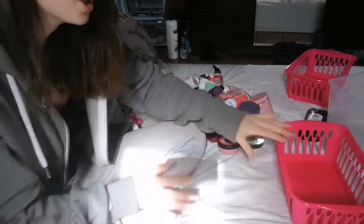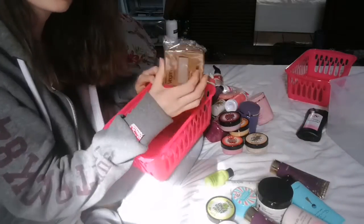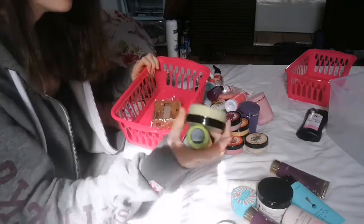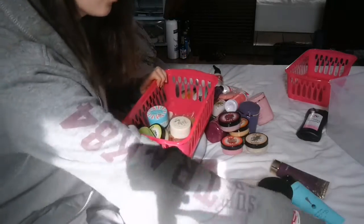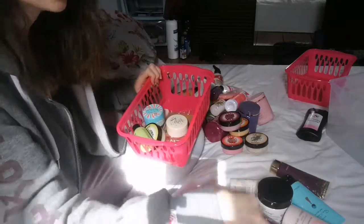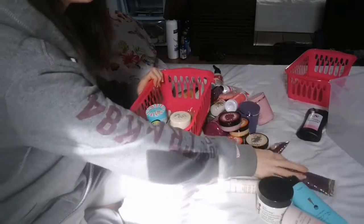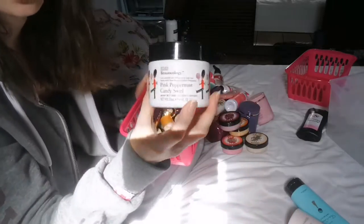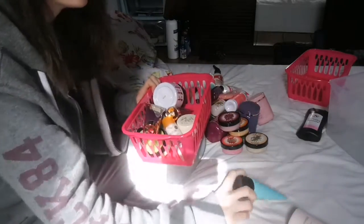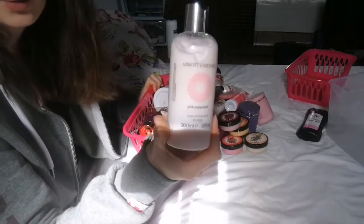So this is the stuff I'm hanging on to, and this is the stuff I'm decluttering. I feel like I've done okay with this. We have the soap, the Lime and Ginger stuff, the Be Enchanted bits, Dirty Works — this one I'm binning because it's really old, and this one as well because it's really old. These two are new, Sanctuary Spa is new, the one you saw me open. The Avon Faraway one, which I think I've used once. And then the Pink Pepper Pod one.